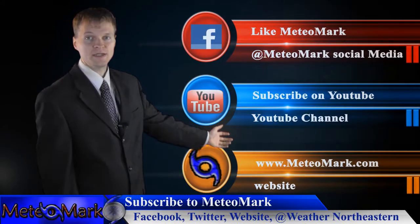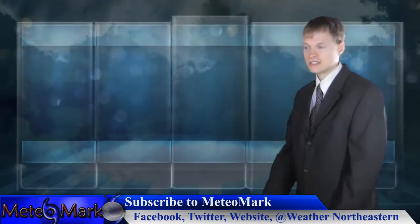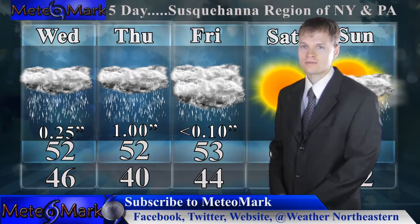Don't forget to like us on Facebook at Mediamark, subscribe on YouTube at Mediamark.com, and Twitter at Weather Northeastern. Here's that five-day outlook from Binghamton to Scranton. Temperatures are starting off basically normal for this time of year, but it will seem cool to us since we've had so much warm weather.